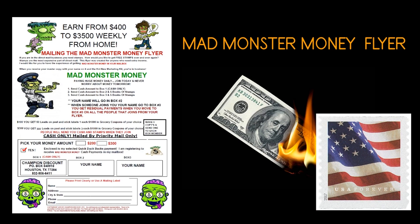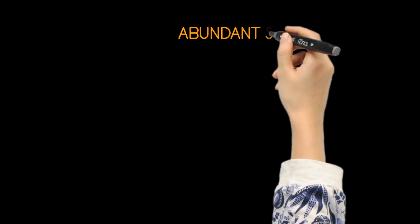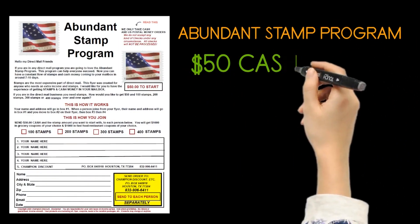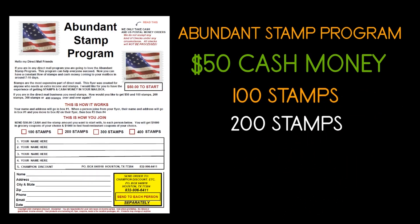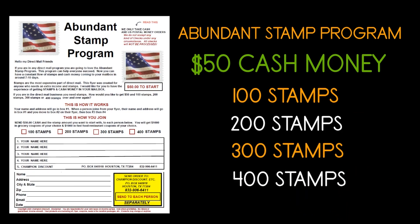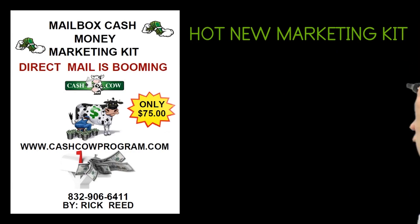Just think — this flyer with your name and address on it. Imagine mailing 1,000 of these flyers. The Abundant Stamp program is designed to put $50 cash along with 100, 200, 300, or 400 stamps in your mailbox each time someone joins from your flyers.